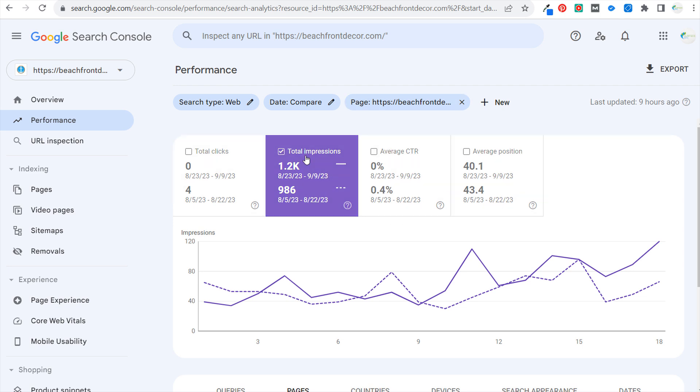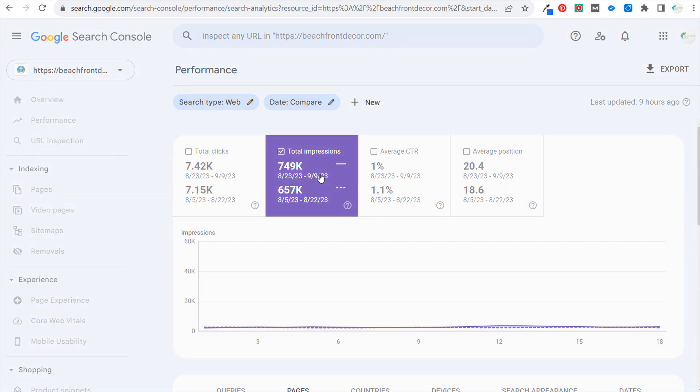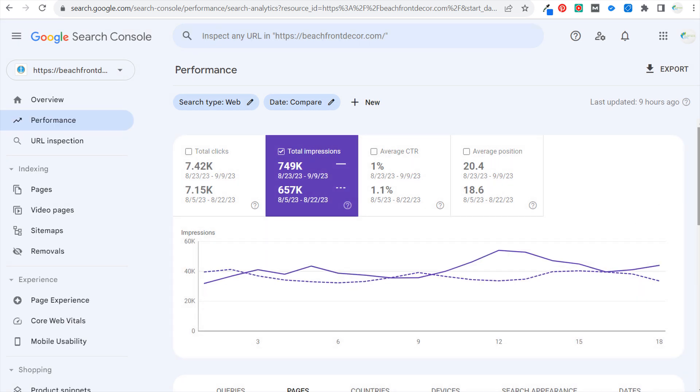First and foremost, look for increases or decreases in impressions. I would obviously focus on the decreases first because that means Google is saying — not that your content isn't helpful — but that there's other content that is more helpful than this after they redid their core update.